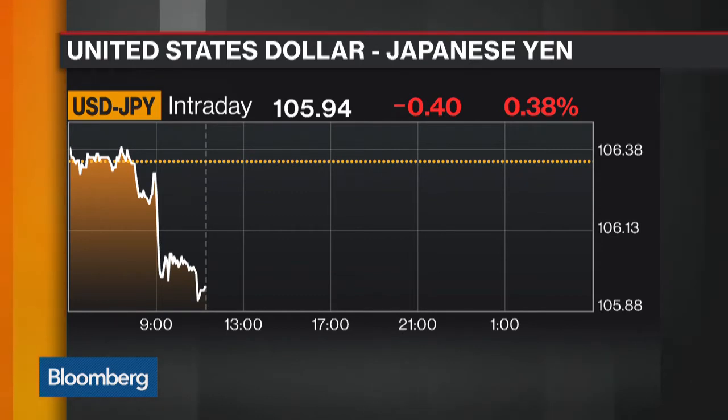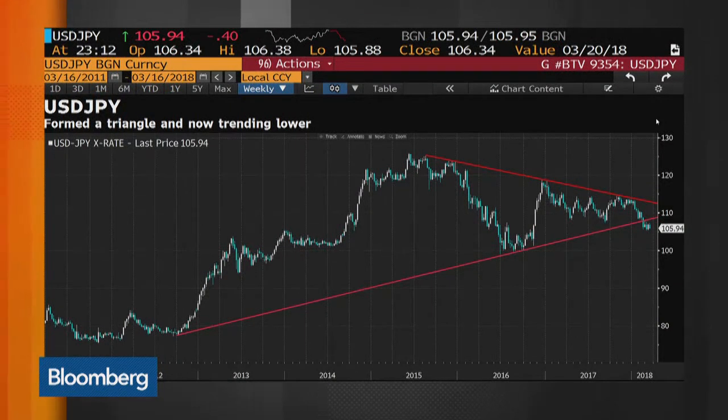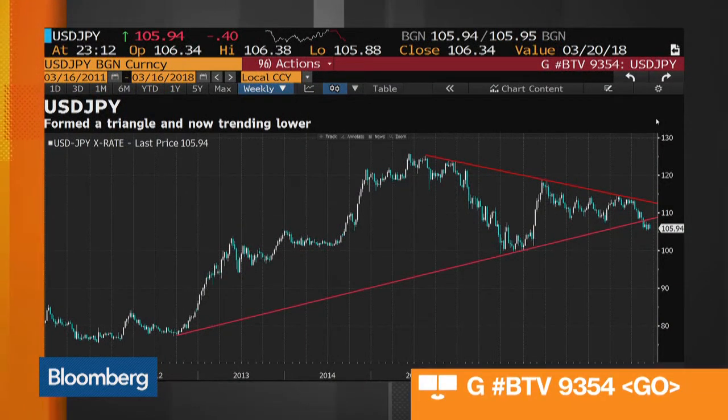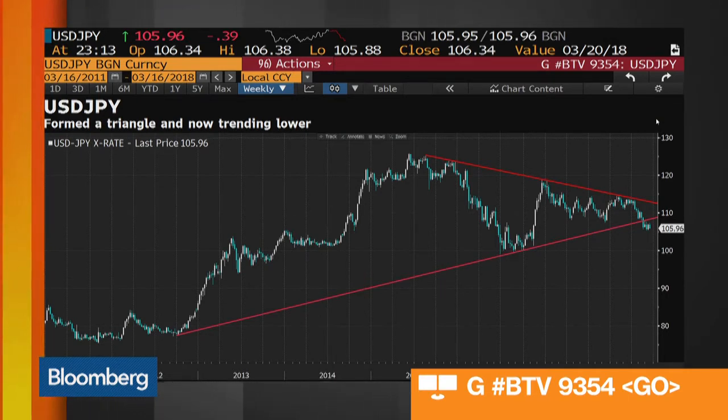It looks like the housing correction we're starting to see — certainly in Sydney, Toronto, and also central London — if that continues, you'll see more selling of those currencies against the yen. What happens then is it becomes an interest rate differential play; the currency moves and the hikes that were priced in don't get taken out. Quite often the buying of the yen is a forewarning of stress in the financial markets and a risk-off environment.